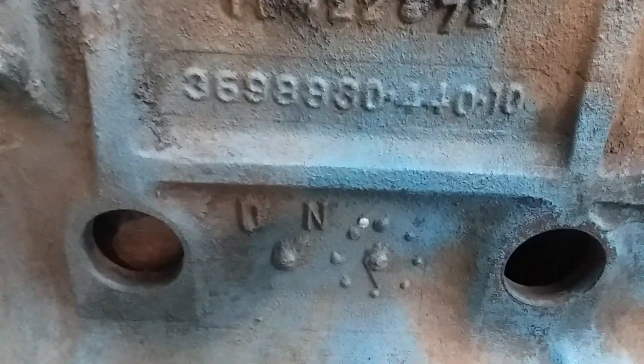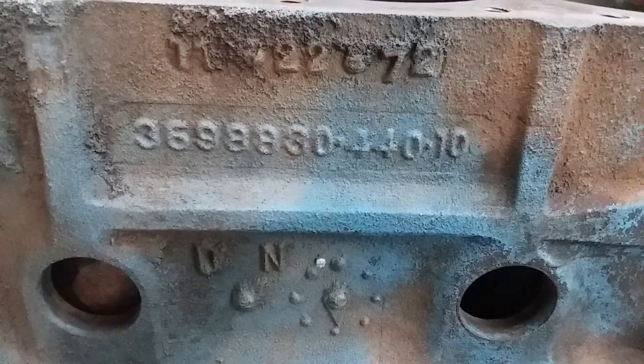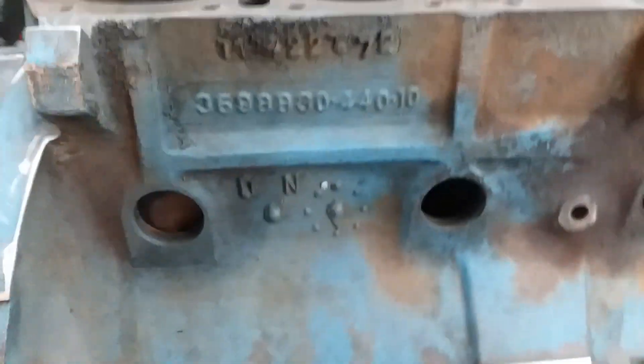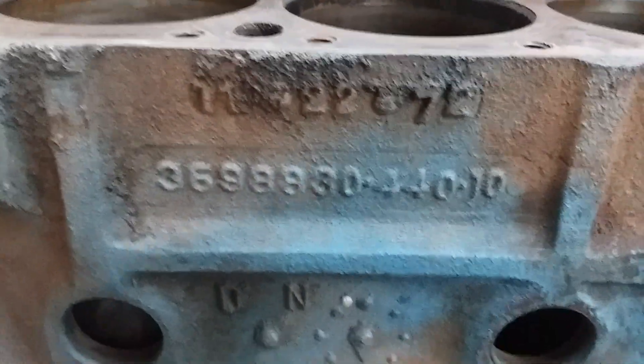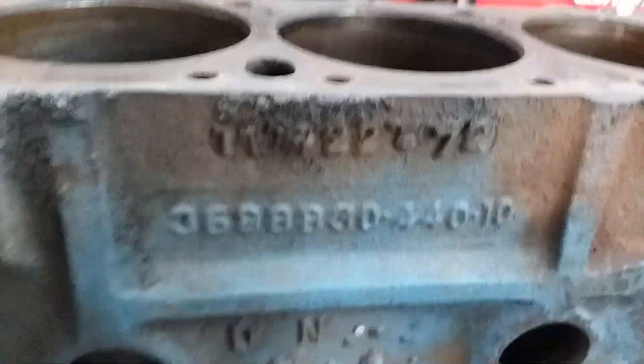In this one, we're going to decipher all this information you see right here — the date and the casting and the time and all that, how to read those. The first one is how to read the date: November 22, 1972. I think you guys have that. You can understand it yourself. Obviously, they change that every day, and I'm not going to belabor the point on that.